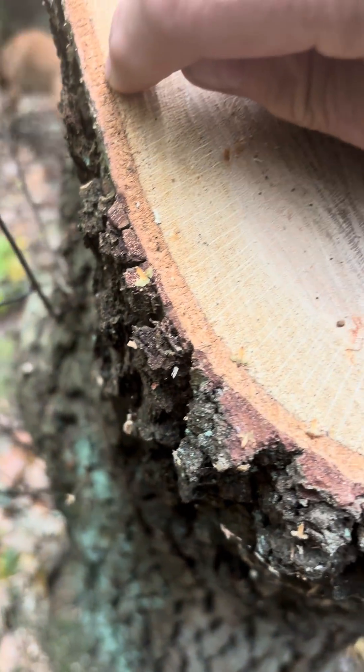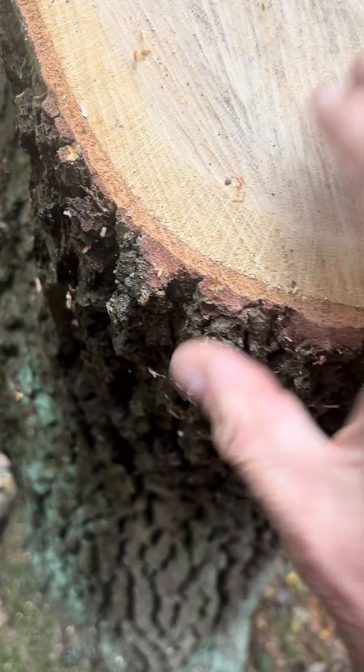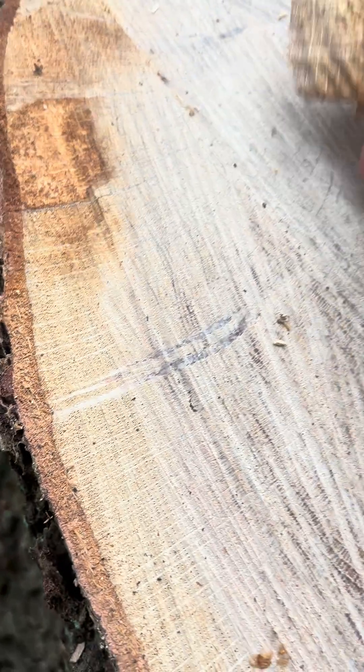Now here you can see very clearly — this is the Cambrian layer. Just underneath the bark, that's where the tree grows. The bark is a protection for the heartwood, which is this inner part. You can see there's a bit of damage there.